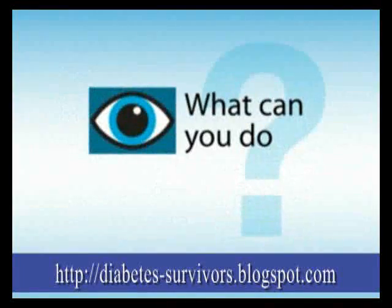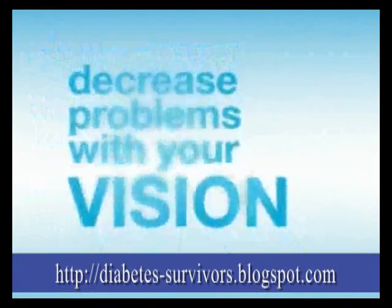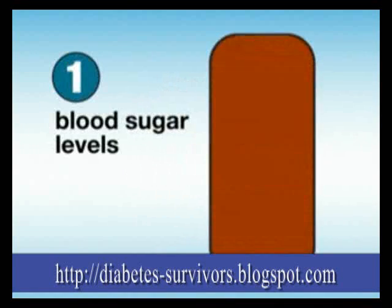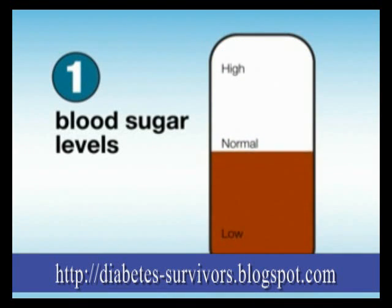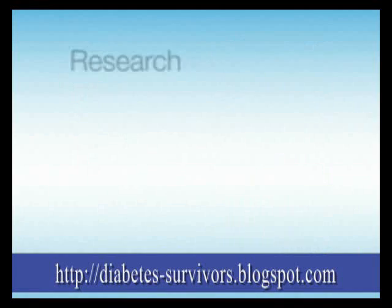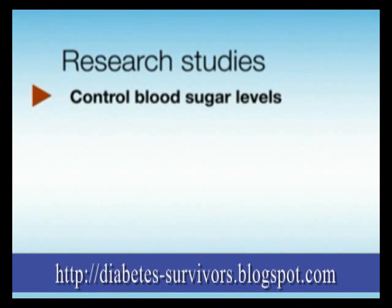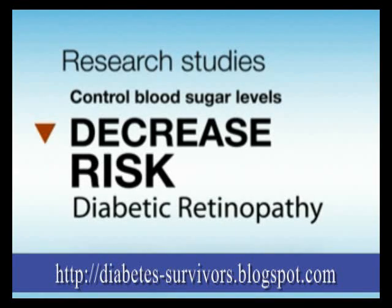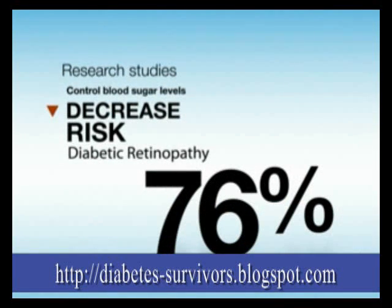So what can you do to help decrease the chance of developing problems with your vision? There are three main things. The first is to keep your blood sugar levels as close to normal as possible. Research studies have shown that people who control blood sugar levels decrease their risk of developing diabetic retinopathy by up to 76%.